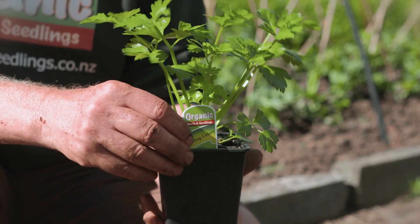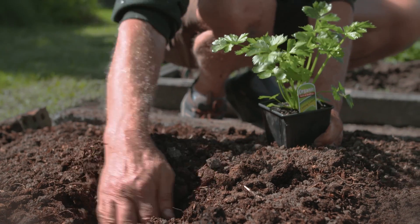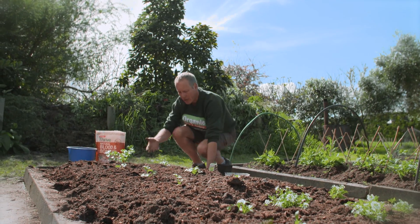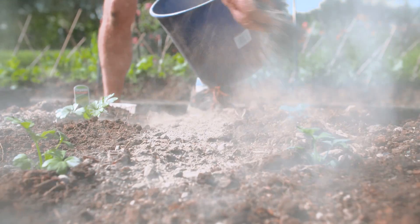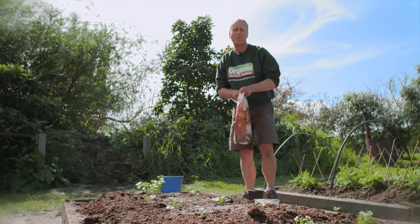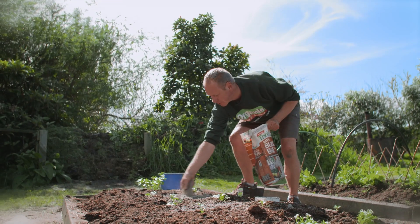If growing normal celery is still daunting for you, another really good option is cutting celery, also known as Chinese celery. It grows like a parsley — you only need one for an average family, and you use the stalks and the leaves for soups, stews, and even salads. It's easy to grow and doesn't get rust or other disease problems like normal celery. The other thing we're going to add is some rock dust, which can make plants really disease resistant and give them the extra boost they need. The reason I use blood and bone on something like celery is because we want the nitrogen in the soil, which gives you leaf and root growth, but not the phosphorus.